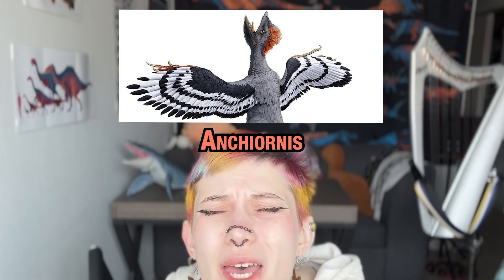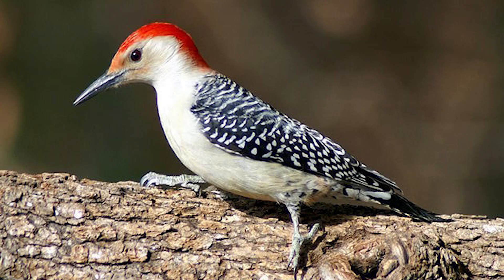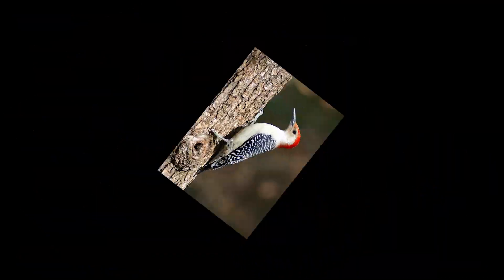Anchiornis had some of the coolest black and white wing patterns that I will never be able to draw. With chicken-like eyes and a red crest, it kinda resembled woodpeckers, but those would evolve like 120 million years later.